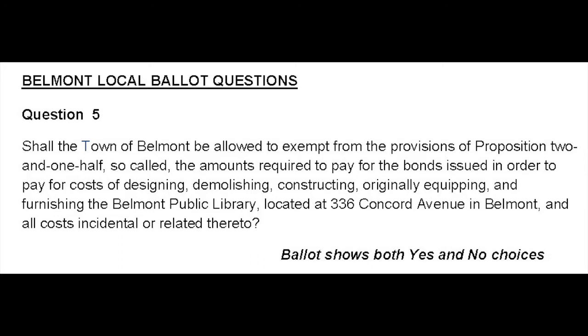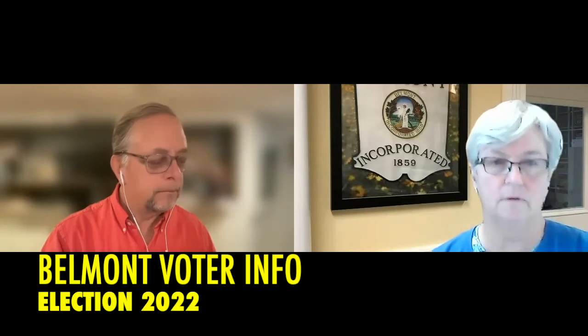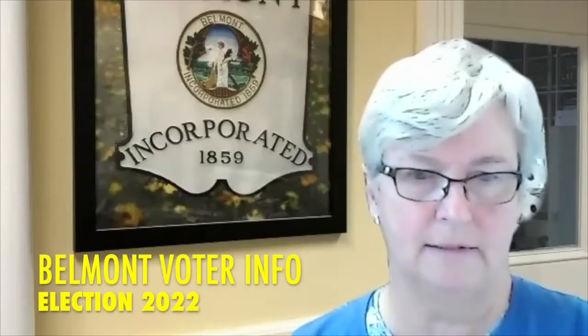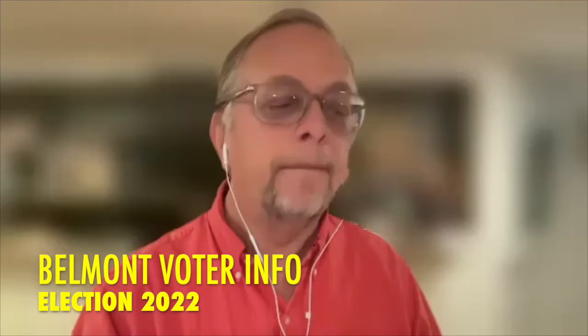You'll notice there is no dollar figure in that question. Question six, related to the municipal skating rink project: 'Shall the town of Belmont be allowed to exempt from the provisions of Proposition 2½ the amounts required to pay for bonds issued to pay for costs of designing, demolishing, constructing, equipping, and furnishing the Belmont ice skating rink located at 345 Concord Avenue in Belmont, and all costs incidental or related thereto?' These are each debt exclusion questions, which allow the town to lift the debt and tax rate limits imposed by Proposition 2½ for two specific projects.